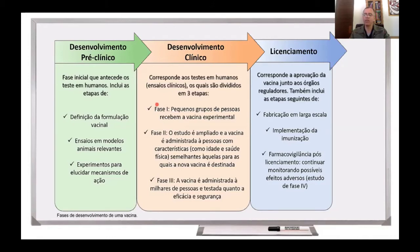Sendo considerada segura, essa vacina parte-se para a fase 2, na qual são vacinadas centenas de pessoas, então isso tudo é ampliado. E, nessa fase 2, busca-se a melhor dose da vacina, qual a melhor forma de administração, qual o esquema de vacinação vai ser adotado, os intervalos entre as doses, e também continua-se avaliando a resposta imune e a segurança vacinal.